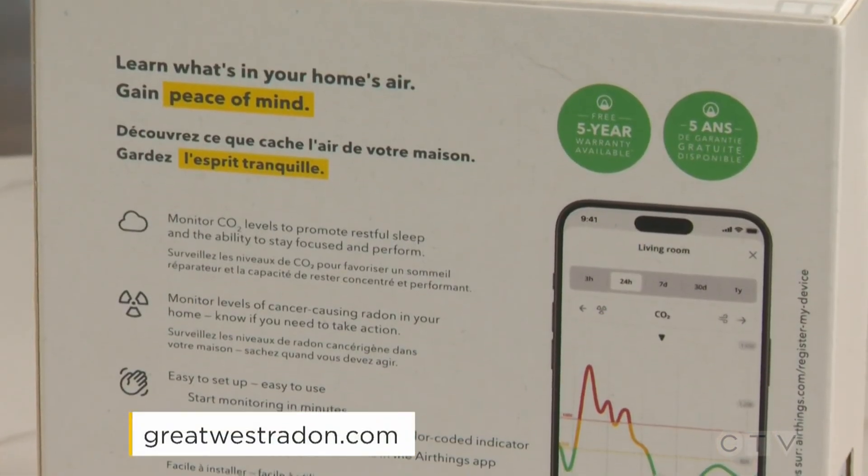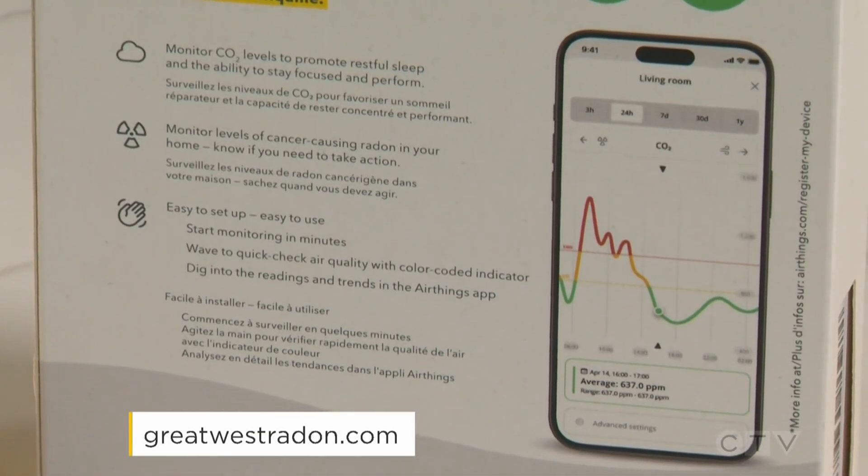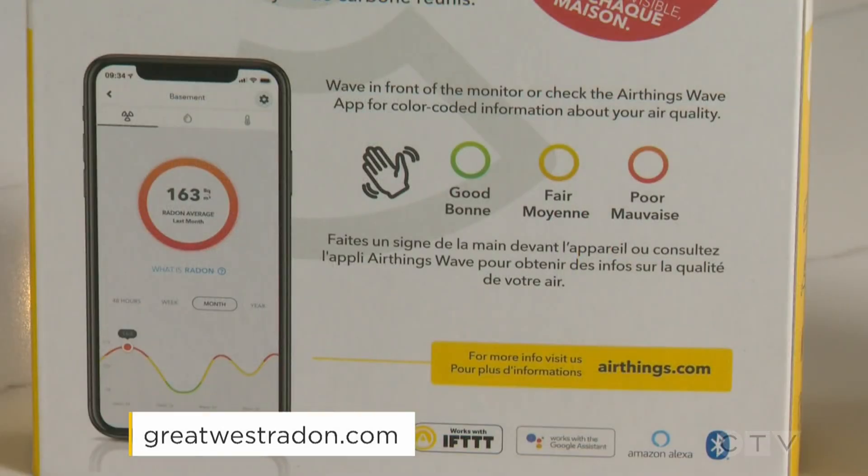Later on in the show we'll show you an example of how you can do radon testing at home, but for now, for more information you can visit greatwestradon.com.